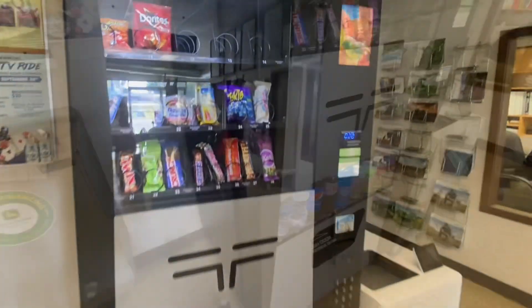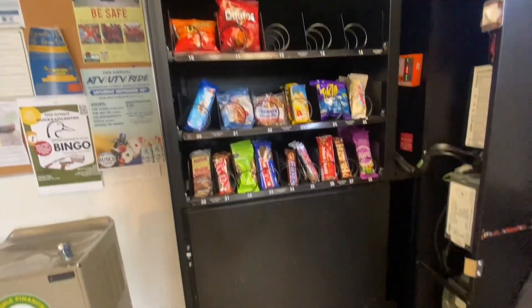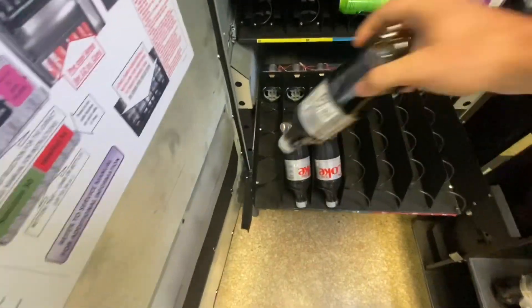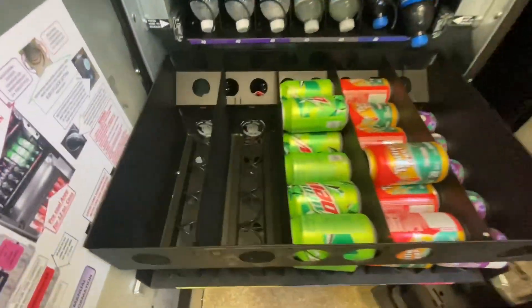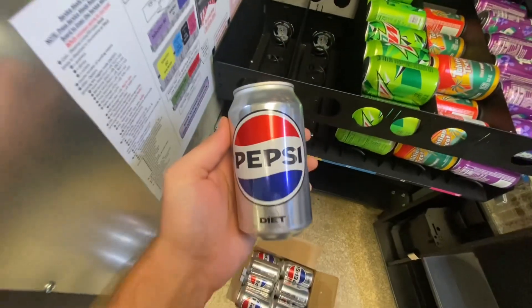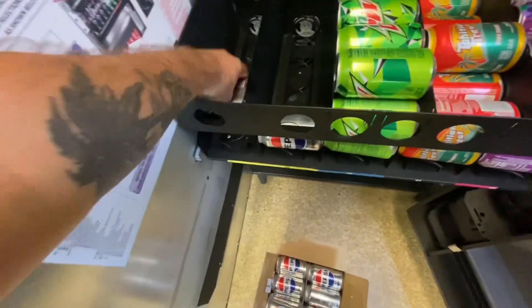Now we're over here at the tractor store for a three-week collection. Let's get this thing opened up. Taking a peek at the soda first — I was told Diet Pepsi sold out, which happens pretty frequently with this location. Diet Coke was running really low and Gatorade is actually sold out as well, so stocked those back up, adding some more grape soda and of course more Diet Pepsi for these guys. This stuff is just flying off the shelves here.